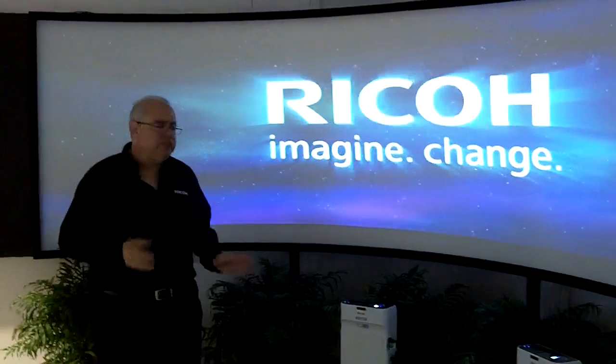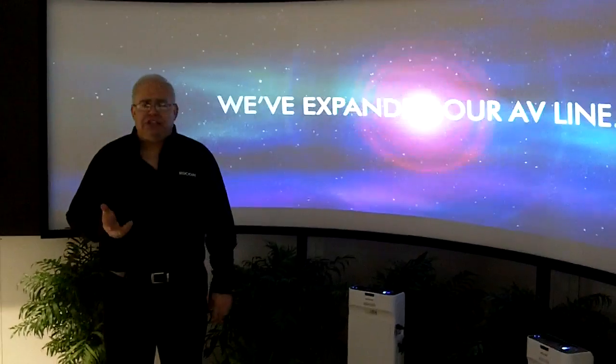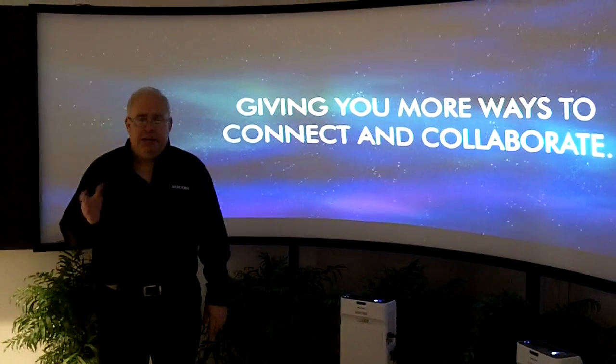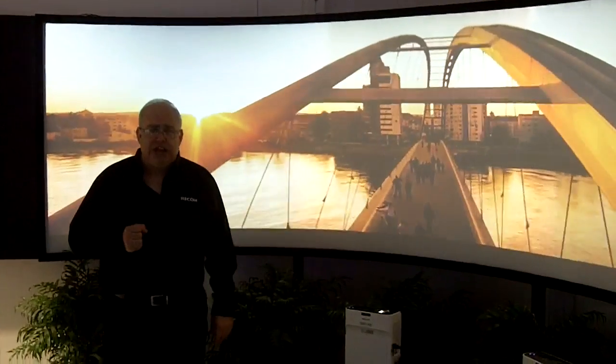It takes your projectors up to the next level, to an area where you can really provide a replacement for those flat screen monitors, because this can be any shape or size that you require, where a monitor can only be that fixed image that you purchased. So it adds flexibility into that market. That's a brief overview of our digital signage packages.